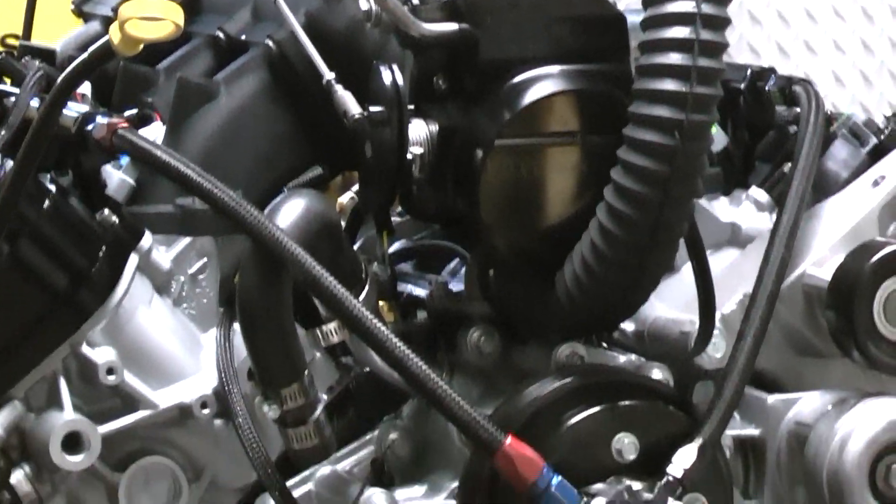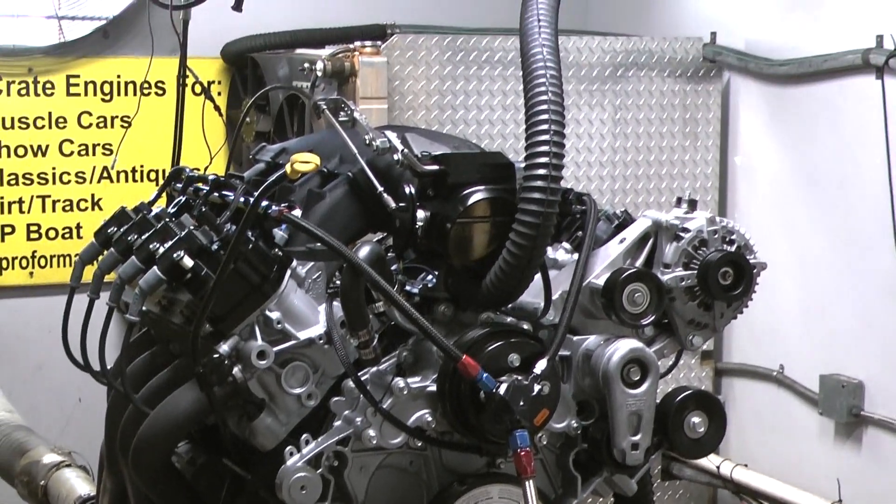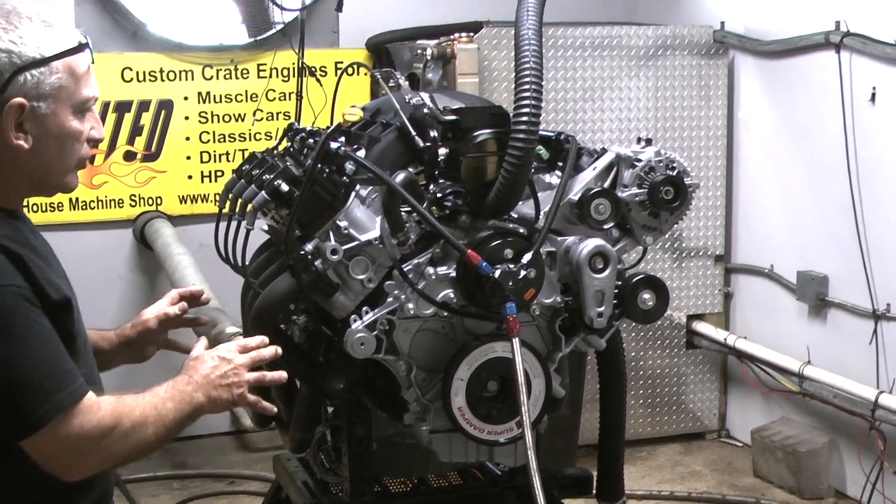This one happens to be a 7.3 Godzilla motor that's boost ready. It's going to run a turbo on it. It's going to make about a thousand horsepower with a turbo on it. All custom stuff in here.